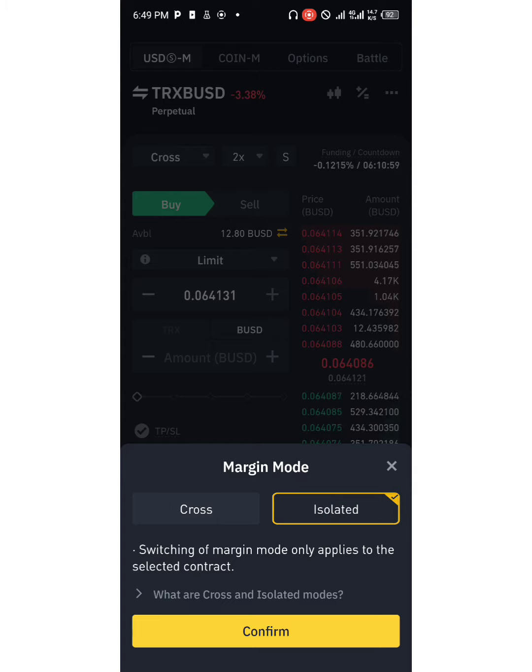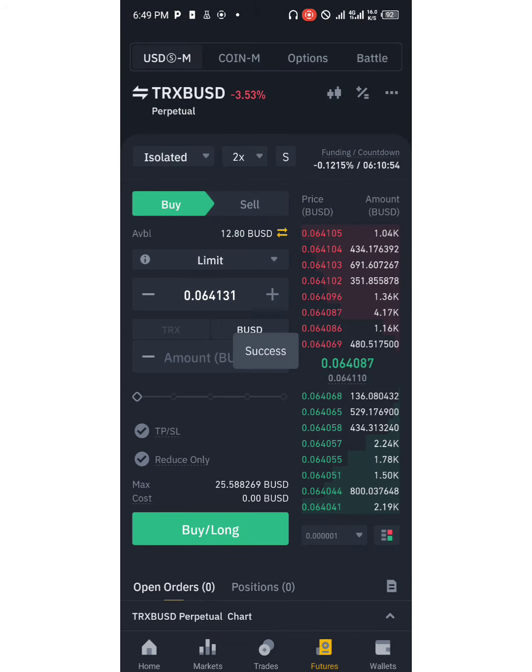I'll be explaining what the differences are. Ensure that you have it set up as isolated and don't forget to do that. You are actually trading with your margin on two particular coins.